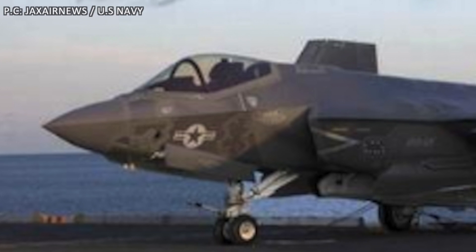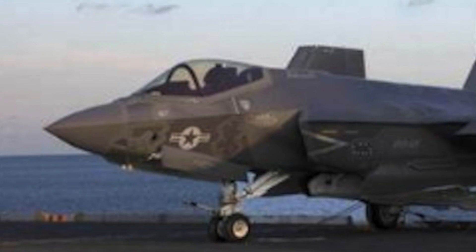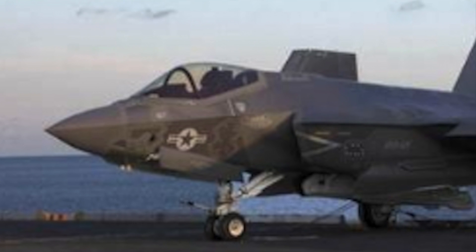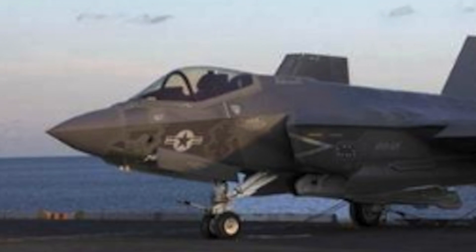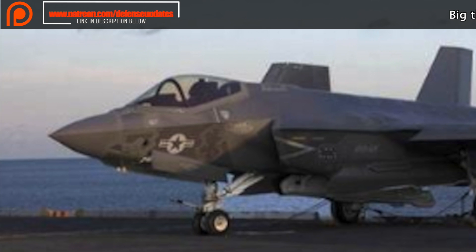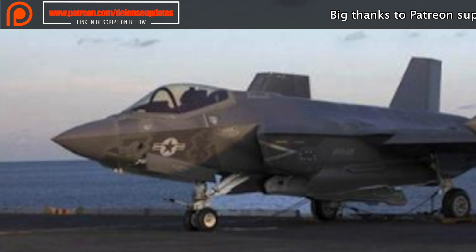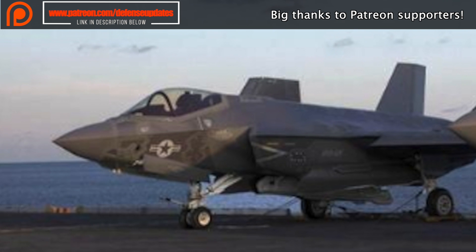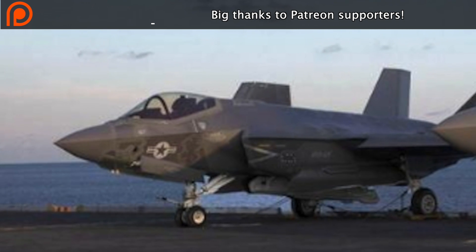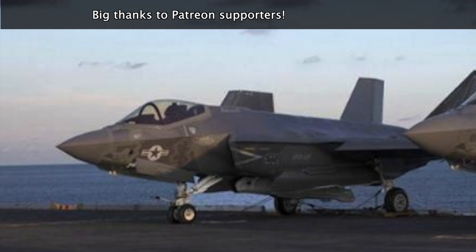The F-35C is meant for carrier-based operation. Compared to the F-35A and F-35B, the F-35C carrier variant features larger wings with foldable wingtip sections and a bigger tail. These larger wings and tail enable much improved low-speed control needed for operation from an aircraft carrier. The aircraft is also more structurally reinforced to make it rugged, keeping in view that it will operate from harsh shipboard conditions.